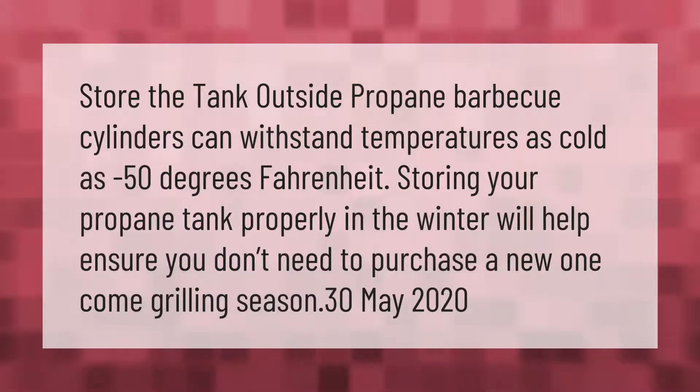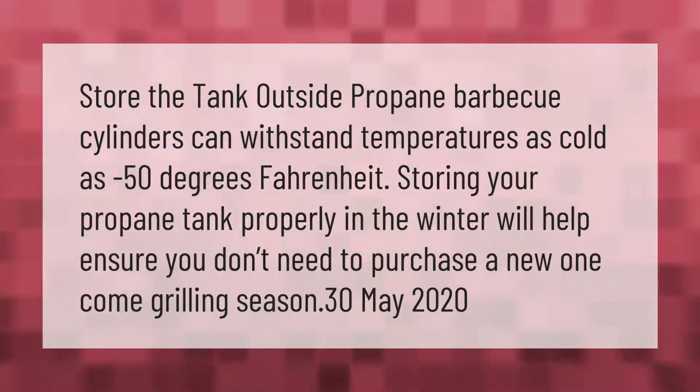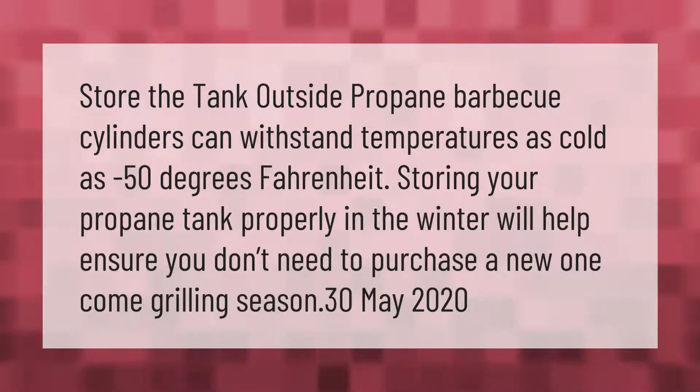Store the tank outside. Propane barbecue cylinders can withstand temperatures as cold as minus 50 degrees Fahrenheit. Storing your propane tank properly in the winter will help ensure you don't need to purchase a new one come grilling season.